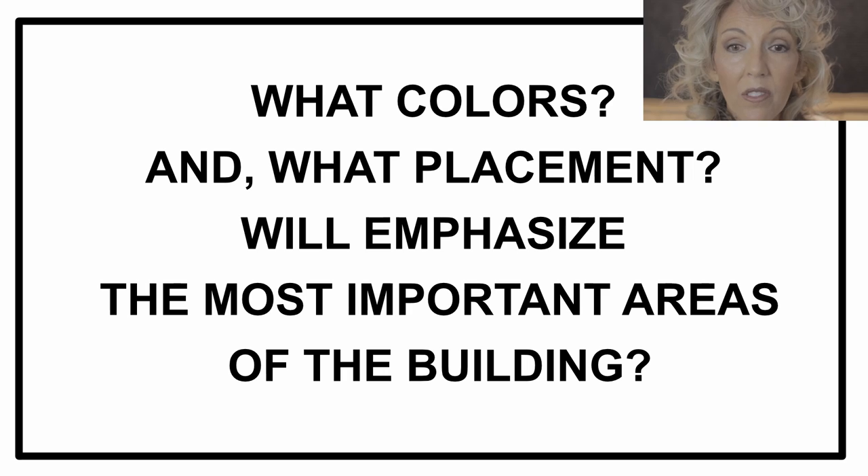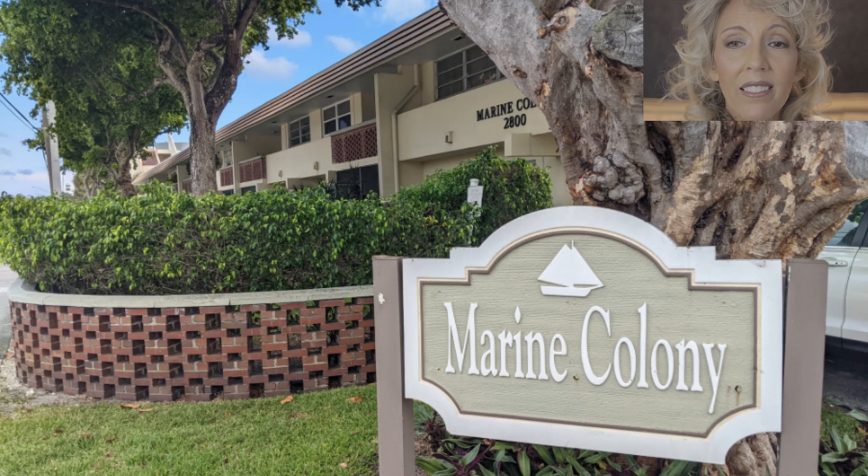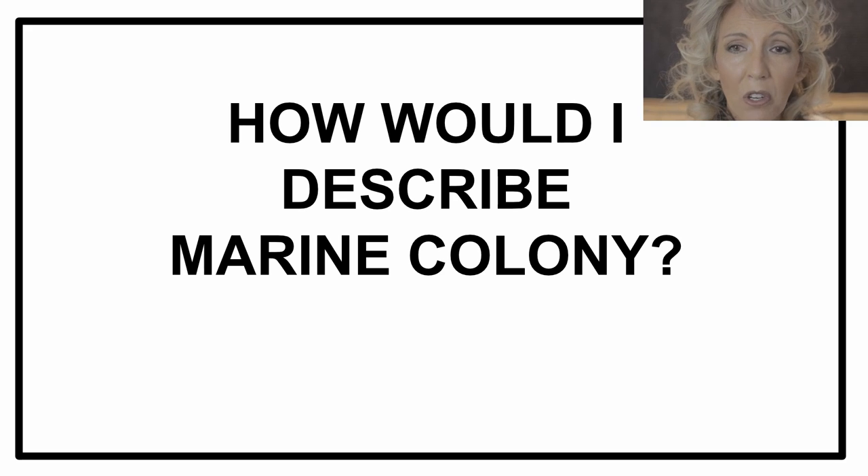Let's debunk that myth of having no architecture, so we can later get to the real question: what colors and what placement of colors will emphasize the most important areas of the building? I'm working today with Marine Colony Condominiums in Pompano Beach, Florida, but you can follow along and analyze your own building.